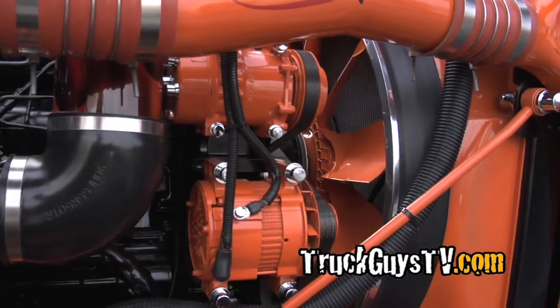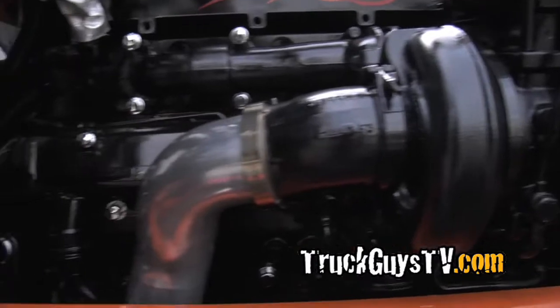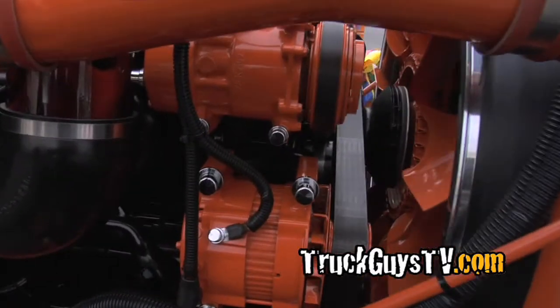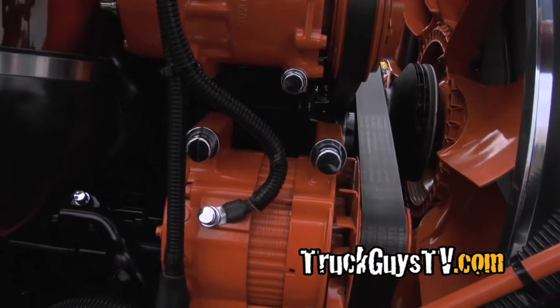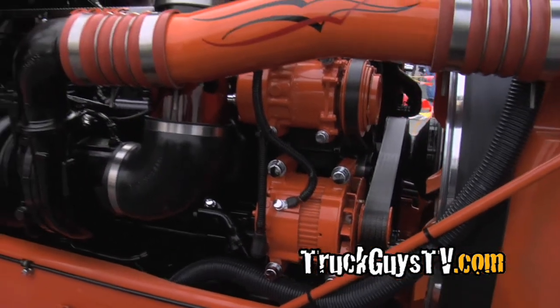Just didn't want to overdo it — like make it toyish or something. Just tried doing the hot rod kind of look, just capping everything off with some chrome caps and stuff, just giving it that little final touch.